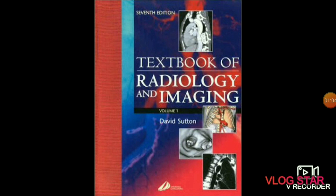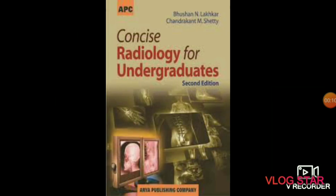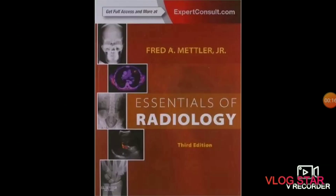The next subject is radiology. In radiology we will study about the imaging technology used to diagnose and treat diseases. Recommended books are David Sutton's Textbook of Radiology and Imaging, Basu and Lakhkar's Radiology for Undergraduates, and Fred's book Essentials of Radiology.